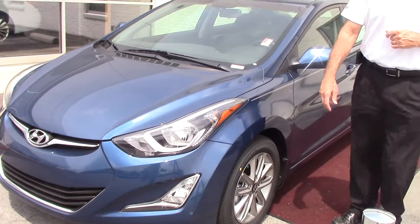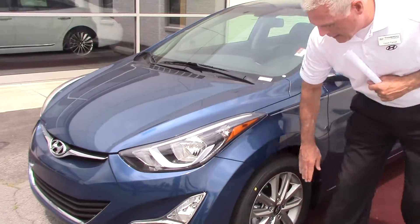You've got beautiful wrap-around headlights, fog lights, and alloy wheels.